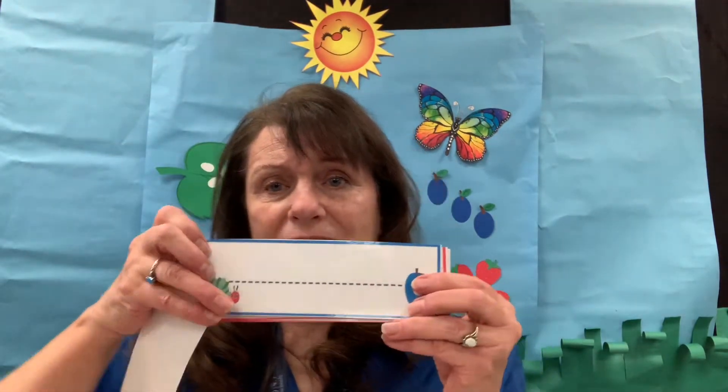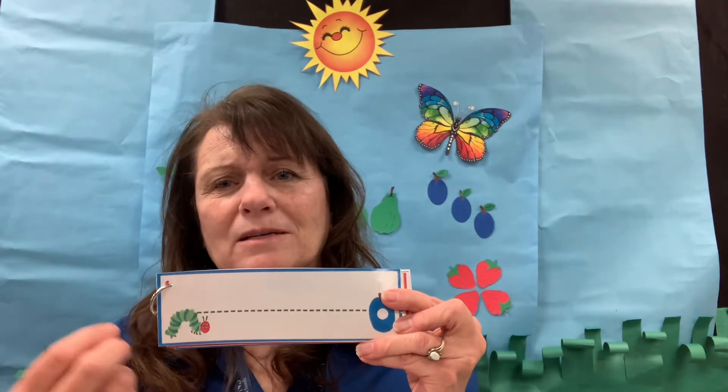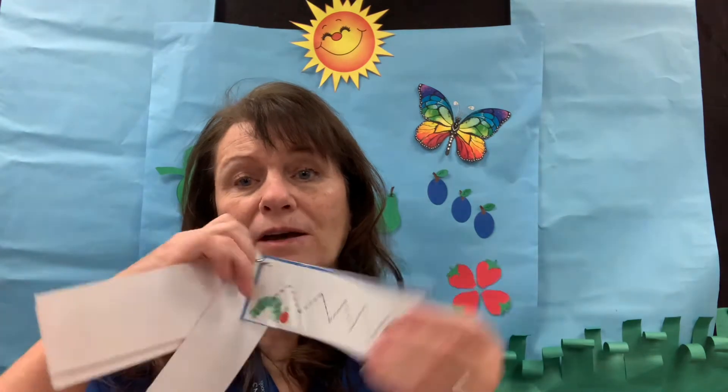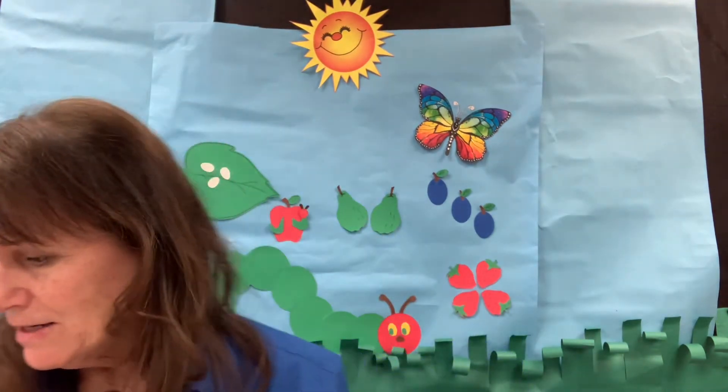The first one is a straight line — just have them make it all the way straight across. They don't need to go dot by dot; it's a straight line. Then we're going to move on to curved lines and squiggly lines. They're going to need to pull out their dry erase marker from their box, and this is something they can practice over and over again as well.